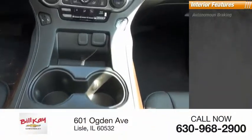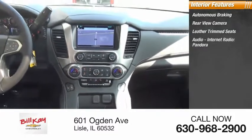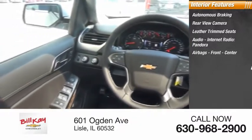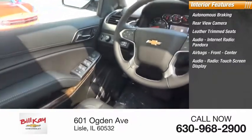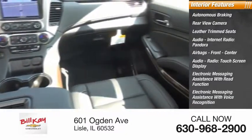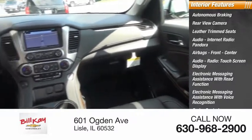Inside you'll find autonomous braking, rear view camera, leather trim seats, audio, internet radio, Pandora, airbags — front and center — audio radio, touchscreen display, electronic messaging assistance with read function, electronic messaging assistance with voice recognition, cruise control, and a cargo area 12-volt power outlet.